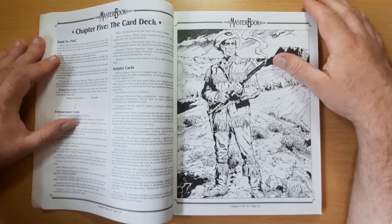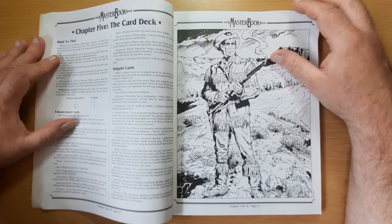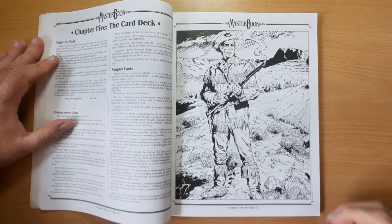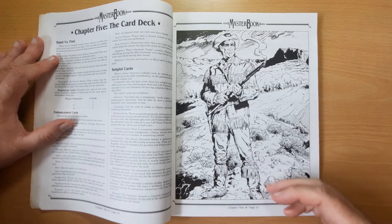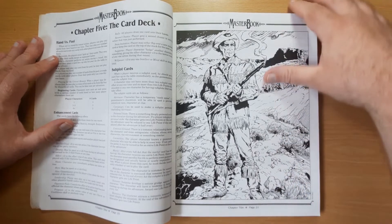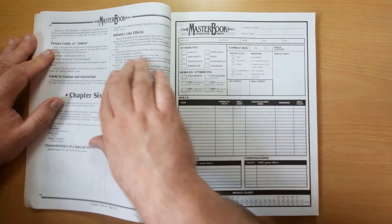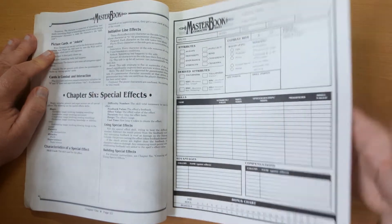Various subplot cards allow you to modify the stories around the players, which is something more modern role-playing games do - I'm thinking of things like the Star Trek RPG and the Star Wars system from Fantasy Flight, where you get the ability not only to succeed but to twist the adventure towards the players' goals. So Masterbook was doing that some decades ago.